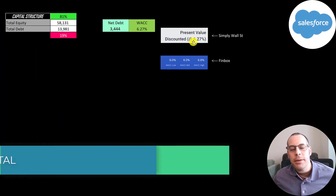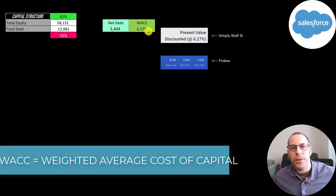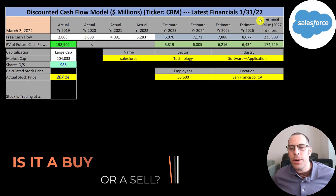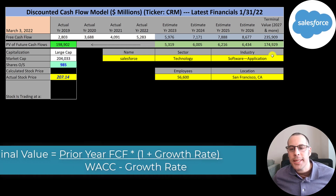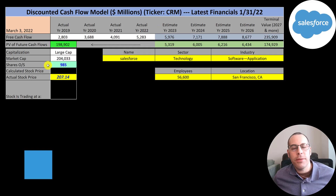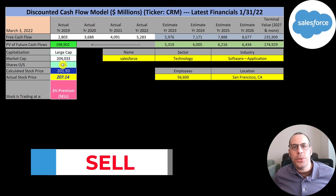I gave them a WACC of 6.27% — that's the discount rate applied to the future cash flows. We estimated 4 years of future free cash flows and also estimated a terminal value — all cash flows past year 4 — at 236 billion. We discounted those numbers back to today using the weighted average cost of capital. We get a value of the company of 199 billion dollars. Dividing that by 985 million shares gives us a calculated stock price of $202.